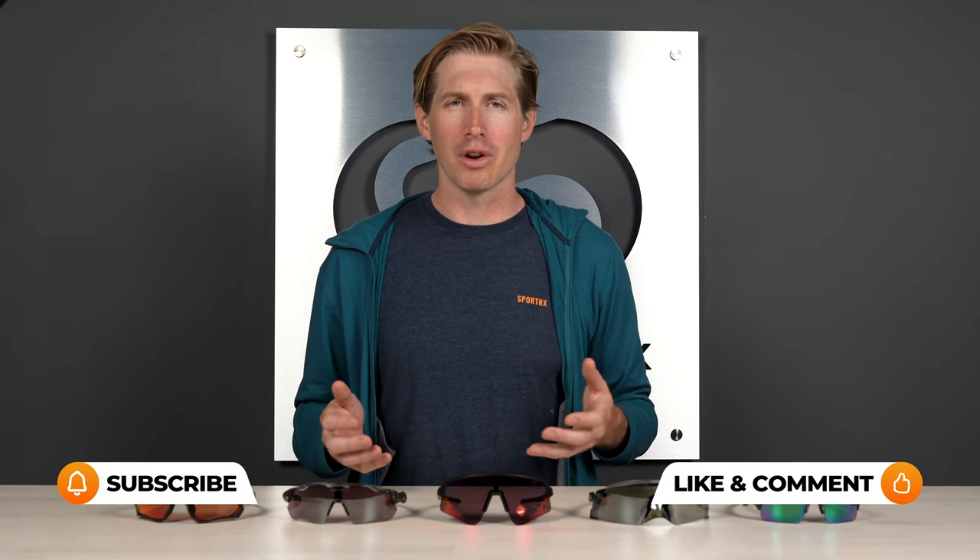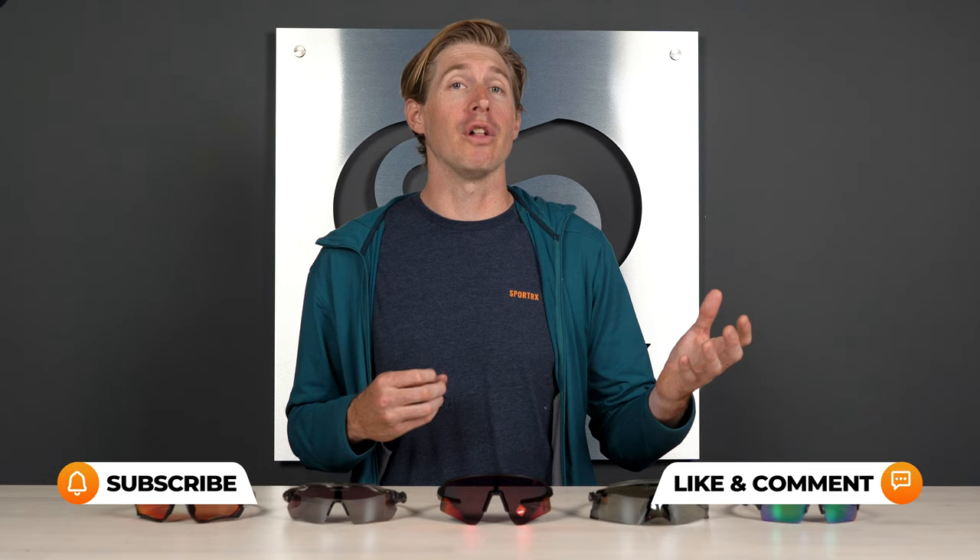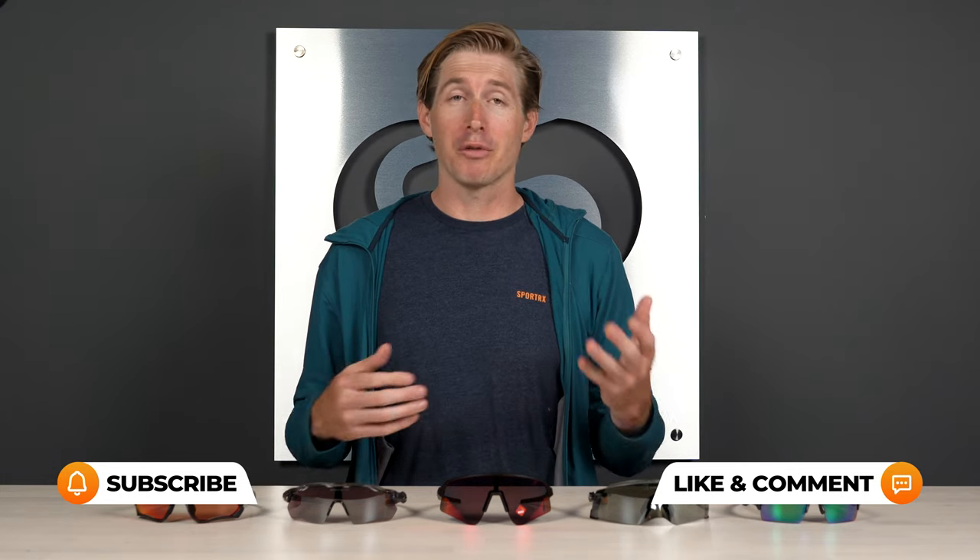Before we move on to the rest of these awesome cycling frames, please give us a like if you haven't already or subscribe to our channel. That helps us out and you'll get all this wonderful content in your stream every day.